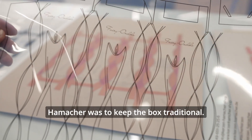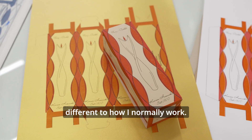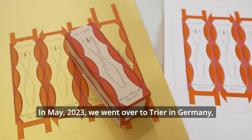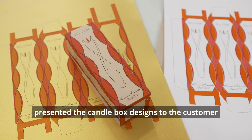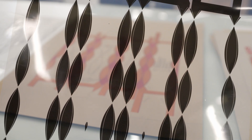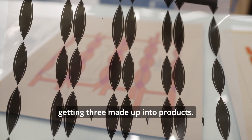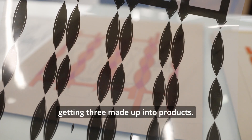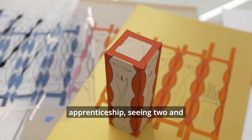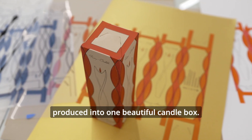Central to the brief by Kersen Hammerhaar was to keep the box traditional, which really pushed me as it's very different to how I normally work. In May 2023 we went over to Tria in Germany and presented the candle box designs to the customer, and they were absolutely thrilled — they really loved the designs. They were really enthusiastic about getting three made up into products, and overall it was a really satisfactory end to the apprenticeship, seeing two and a half years of really hard work produced into one beautiful candle box.